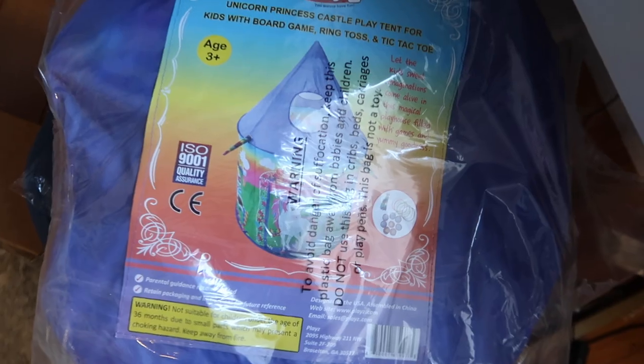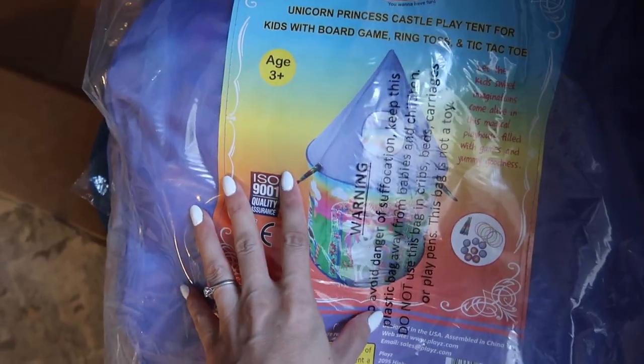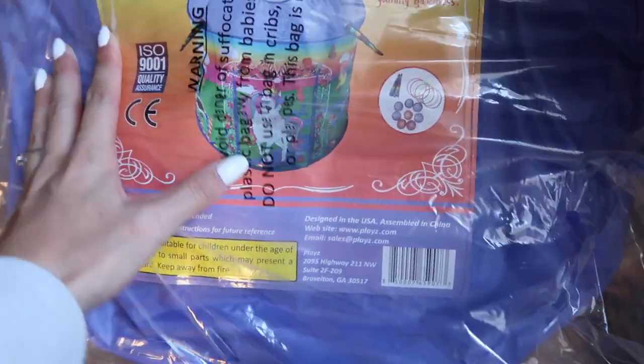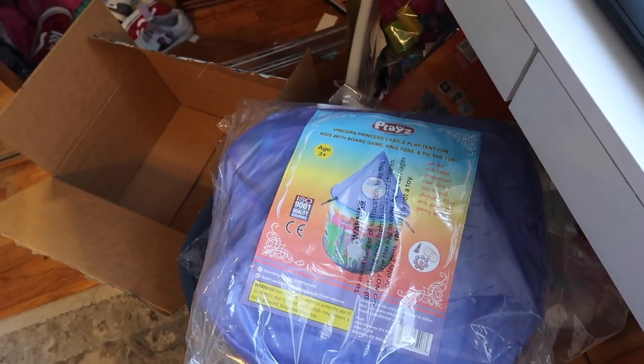I just got a delivery from Amazon. Christian bought this for the girls. If you've been following us for a minute, you know my girls love tents, forts, anything that they can go in and pretend like they're in their own world. Christian ended up buying them these cute little tents. I'm gonna put them up in the backyard and hopefully they'll get out of my hair for a little while. We have unicorn tents, ages 3 and up. I don't know how big they are, but they'll keep them busy for a little while.